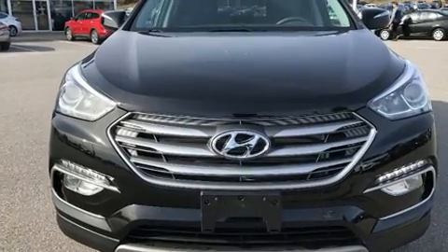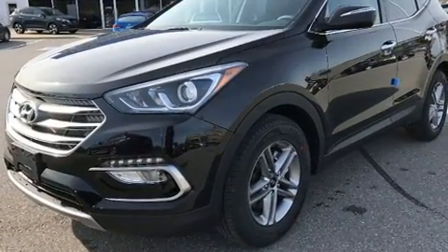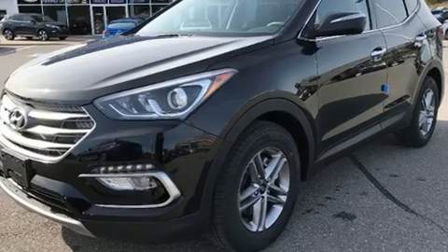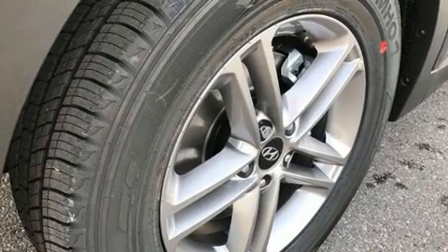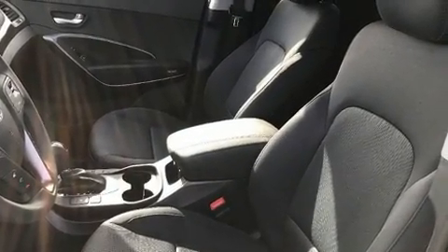Hyundai ensures the safety and security of its passengers with equipment such as head curtain airbags, front side impact airbags, traction control, a panic alarm, and four-wheel disc brakes with AVS. Brake Assist technology provides extra pressure when applying the brakes.